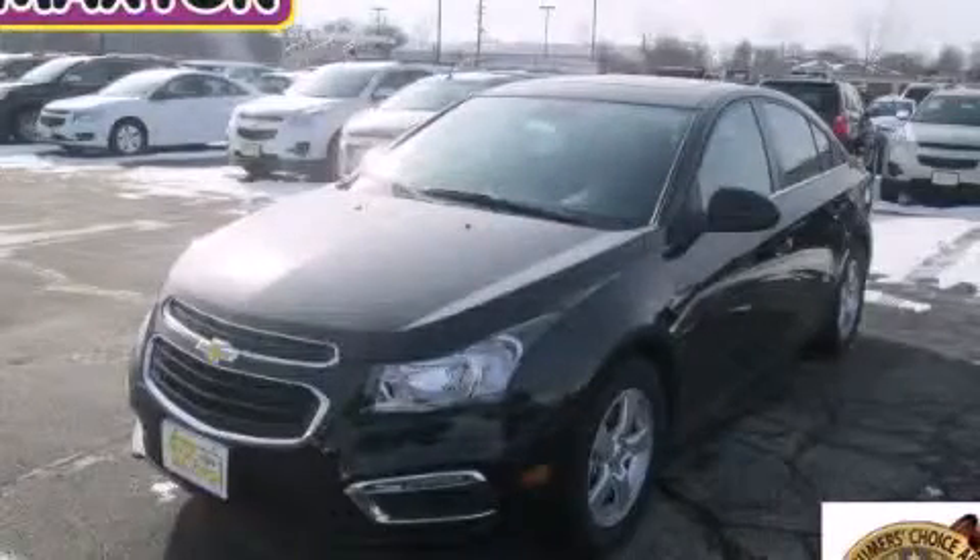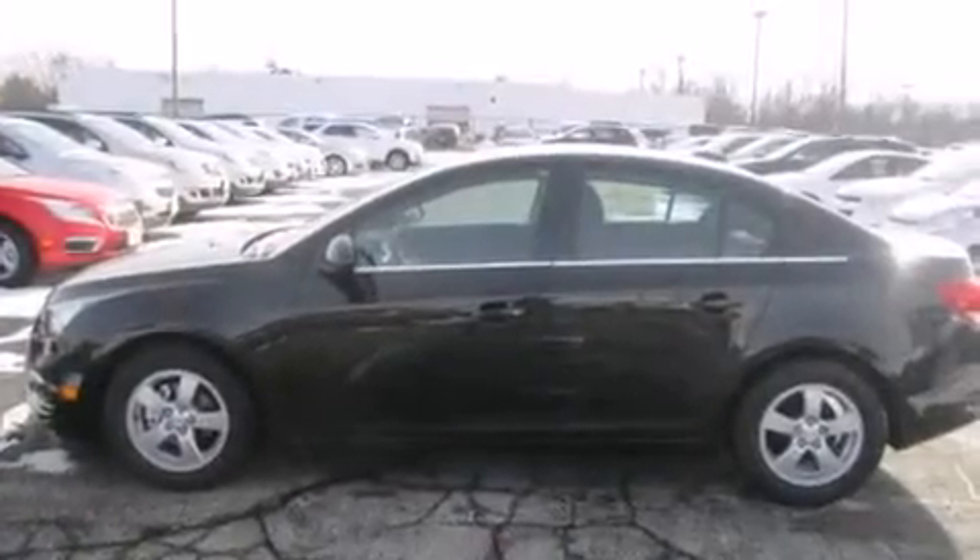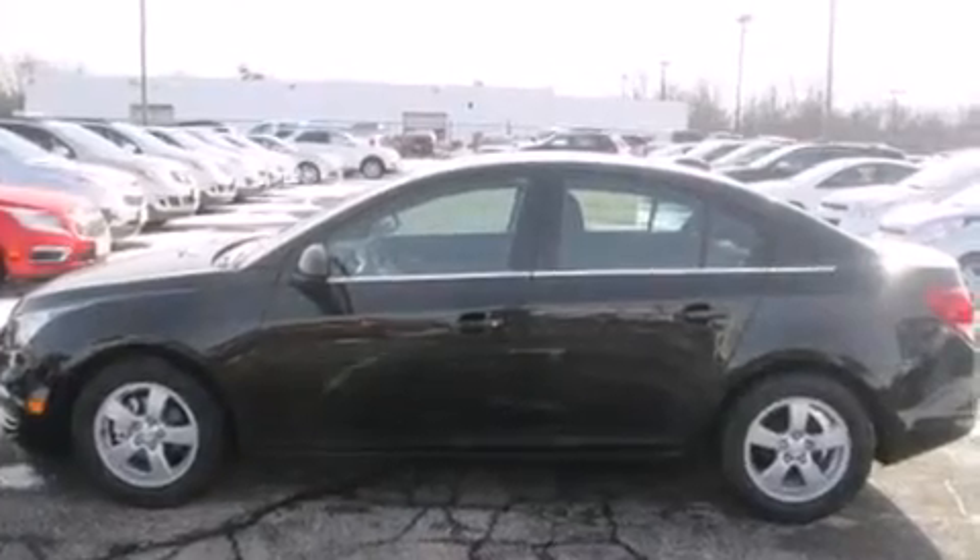This is a brand-new 2015 Chevrolet Cruze. It features a 1.4-liter four-cylinder engine and an automatic transmission. All of the following features are included.